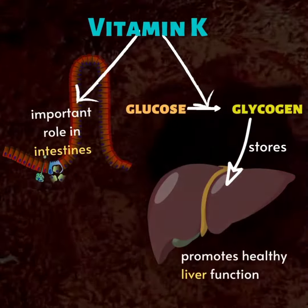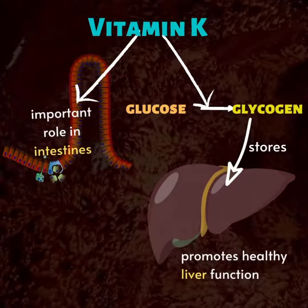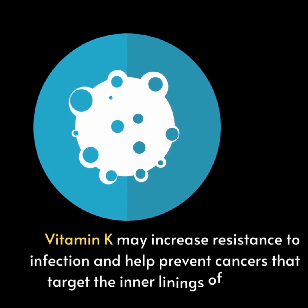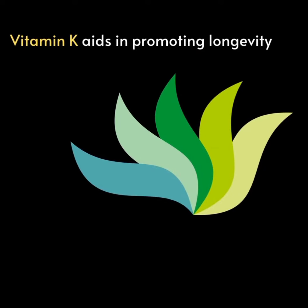Vitamin K plays an important role in the intestines and aids in converting glucose into glycogen for storage in the liver, promoting healthy liver function. Vitamin K may increase resistance to infection and help prevent cancers that target the inner linings of the organs. Vitamin K aids in promoting longevity.